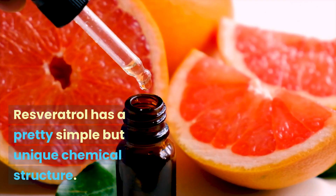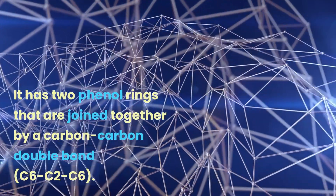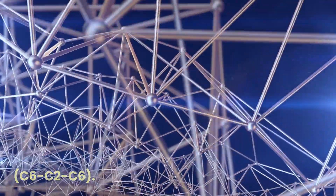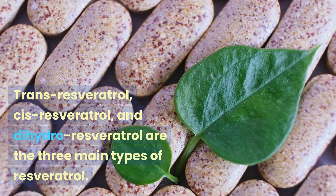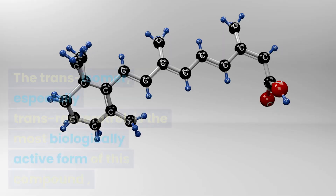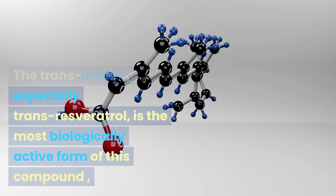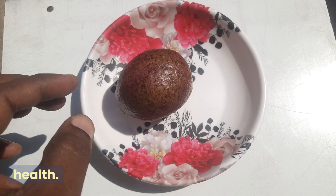Resveratrol has a pretty simple but unique chemical structure. It has two phenol rings that are joined together by a carbon-carbon double bond (C6-C2-C6). Trans-resveratrol, cis-resveratrol, and dehydroresveratrol are the three main types of resveratrol. The trans-isomer, especially trans-resveratrol, is the most biologically active form of this compound and is mainly what makes it good for your health.